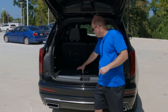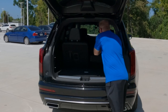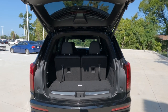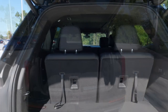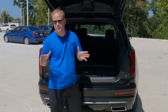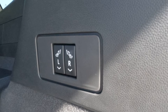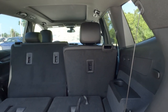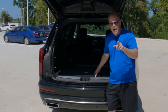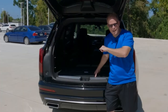Beyond the cargo area, you can lower the rear seats very easily — just pull on the strap and give it a little push. Cargo capacity ranges between 12.6 and 43.1 cubic feet. But it doesn't stop there — there are two switches on the right-hand side of the rear cargo area that allow you to lower the middle row seats from back here, maximizing cargo capacity to 78.1 cubic feet. There is definitely cargo space aplenty in the XT6.